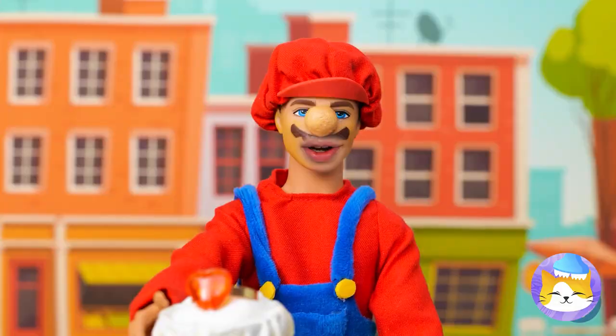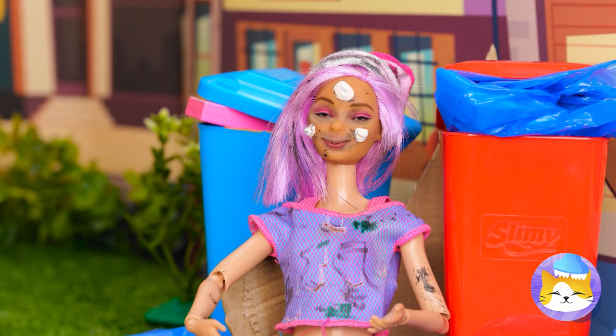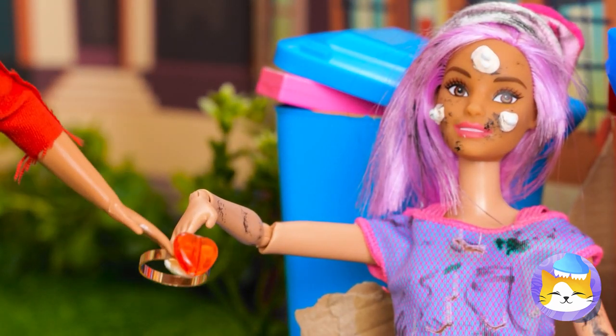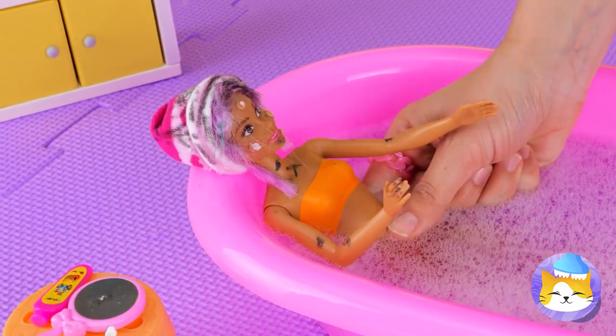We have a winner! Guess he likes the Cinderella type. But will she accept? Yes, looks like it. Congratulations! Still, no time like the present to get the bride ready — and we'll need every second.